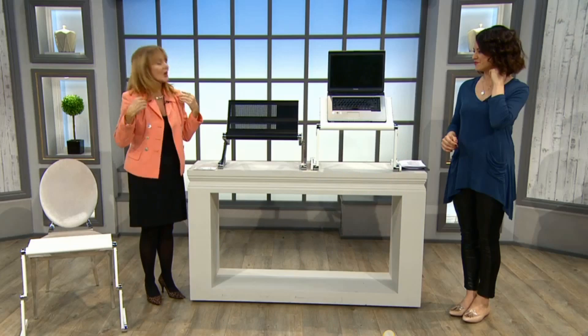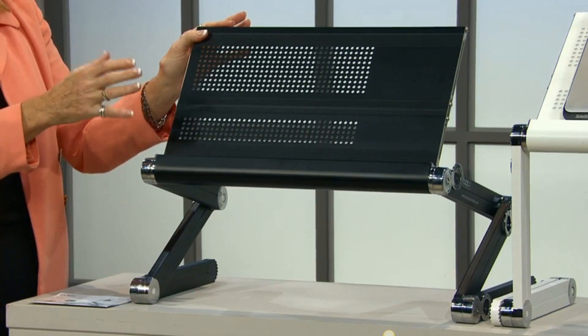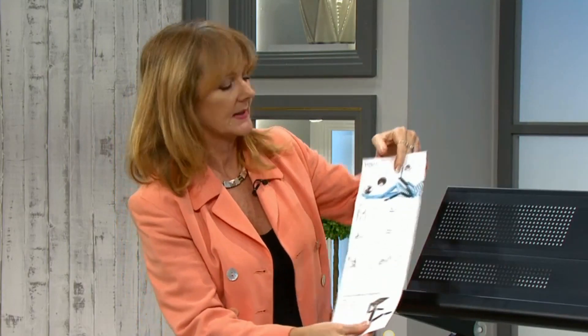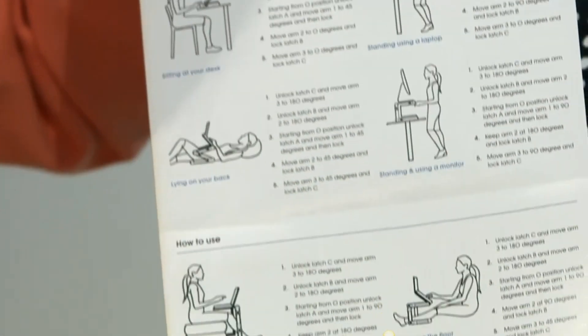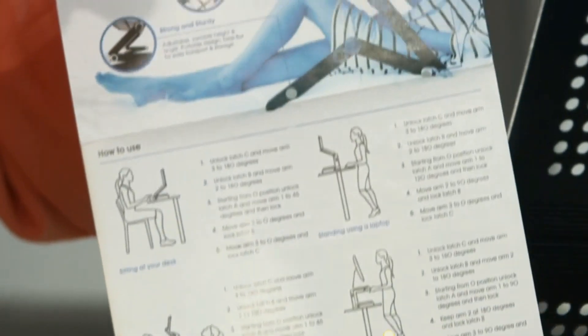We all know that we sit there with our laptop on our lap — we hunch, we strain the back of our neck, and we put all sorts of stresses on our body. This is an amazing piece of equipment; it's sturdy, it can take up to 50 kilograms in weight — a real heavy-duty one. It's got six different positions, as you can see on this brochure here, so whether you're sitting at a high table or a low table, or even standing up whilst using your laptop.